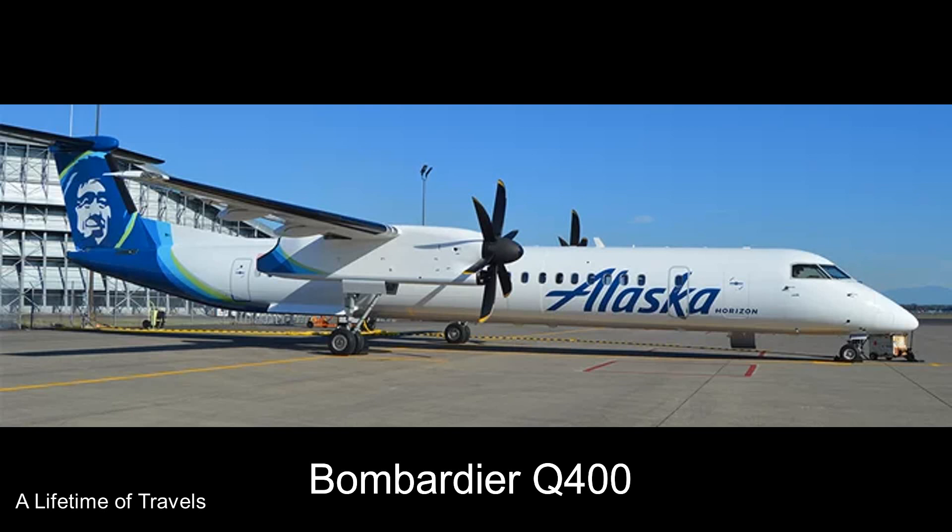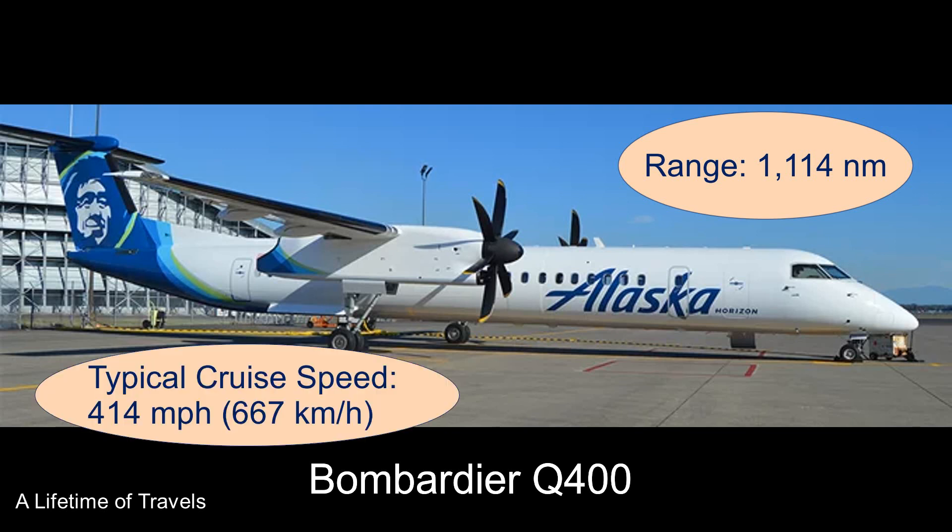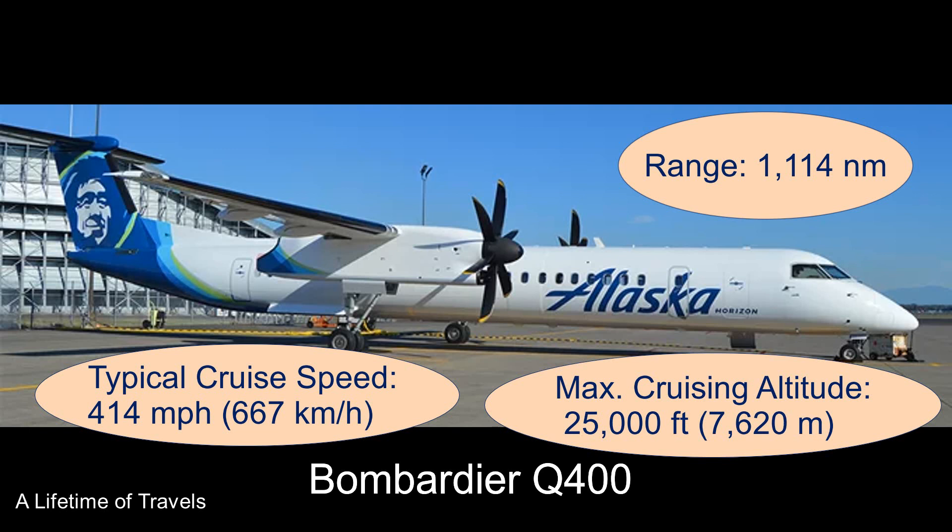Before getting to the more exciting part, a bit of background on this plane. The Bombardier Q400 is a turboprop aircraft designed for shorter distance flights, with a typical range of about 1,100 nautical miles, a cruise speed of about 400 miles per hour, and a maximum cruising altitude of 25,000 feet. It can seat about 70-plus passengers. The one you see here is operated by Horizon Air, a division of Alaska Airlines, mainly for short distances along the west coast of the United States.